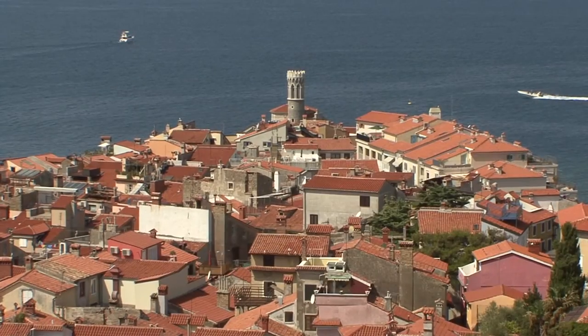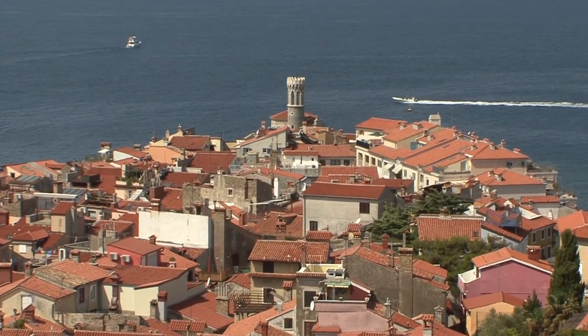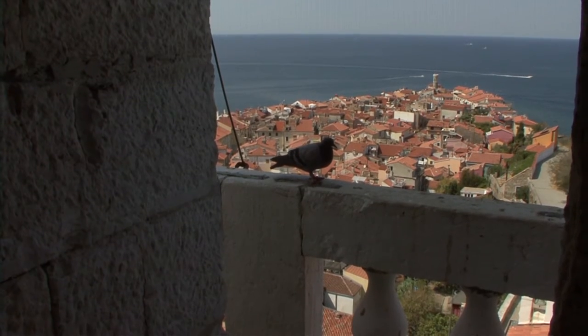There's a splendid view of the closely packed tangle of red brick roofs and chimneys up to the top of the peninsula and the defensive wall on the mainland.